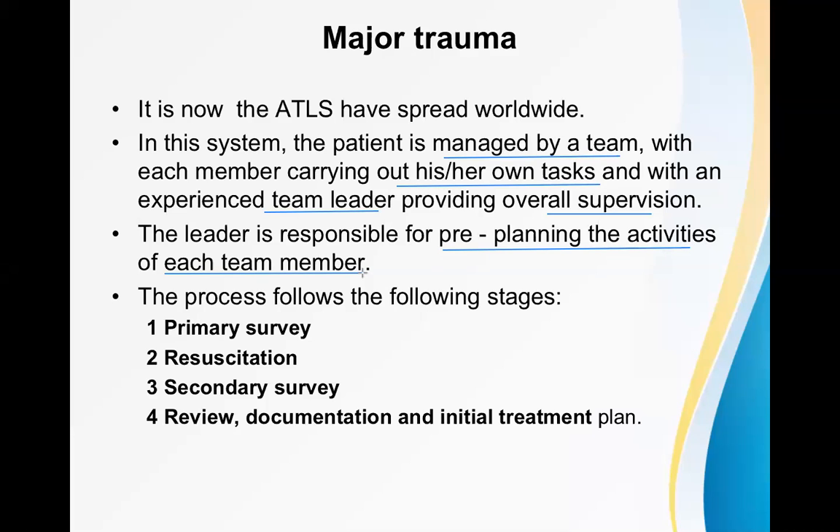The ATLS process consists of: first, primary survey and resuscitation; followed by secondary survey of the patient; and then review, documentation, and initial treatment plan. This whole process is called advanced trauma life support. Primary survey, along with resuscitation, then secondary survey, then review of the case, documentation of everything given to the patient, and then making an initial treatment plan and moving accordingly.